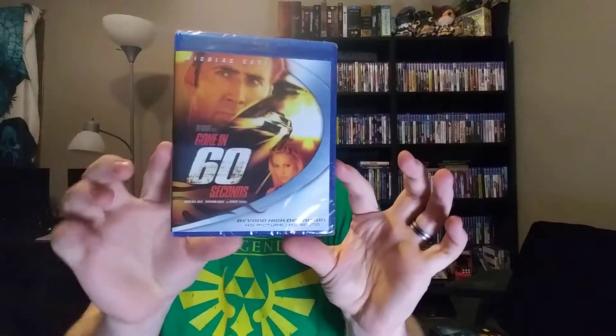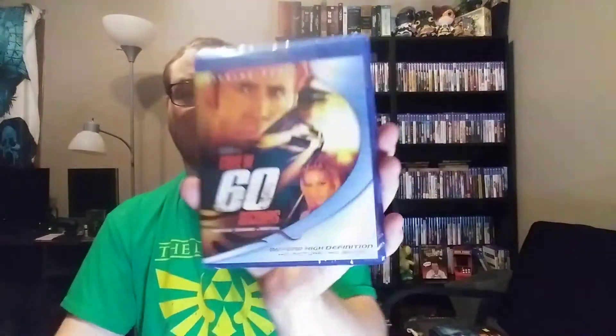We got a movie here: Gone in 60 Seconds. I had a big urge to watch this. It was like 5 or 6 bucks on Amazon, so I was like, alright, I'll pick it up. I used to watch this a lot as a kid — it was one of my favorite movies. I hadn't seen it in probably more than 10 years. I am a big Nicolas Cage fan, so we'll see how it goes.